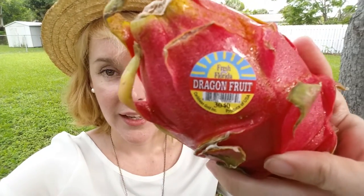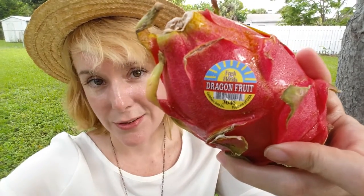I told her that if I ever saw one at the store, I would get it and try it out. And so I saw some the other day, and here it is — Dragon Fruit.